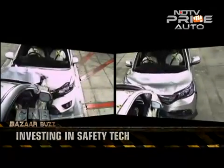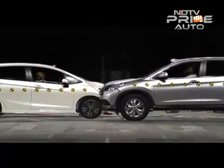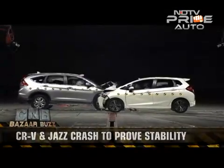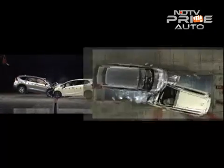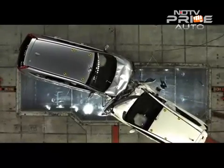We were to witness an almost head-on collision between the Honda CR-V and the Jazz — a full-blown SUV colliding with a hatch at 50 km/h. We were quite amazed with the results. There was hardly any damage to the cabin of both vehicles, as the front body structure had efficiently absorbed and dispersed the energy of the impact.